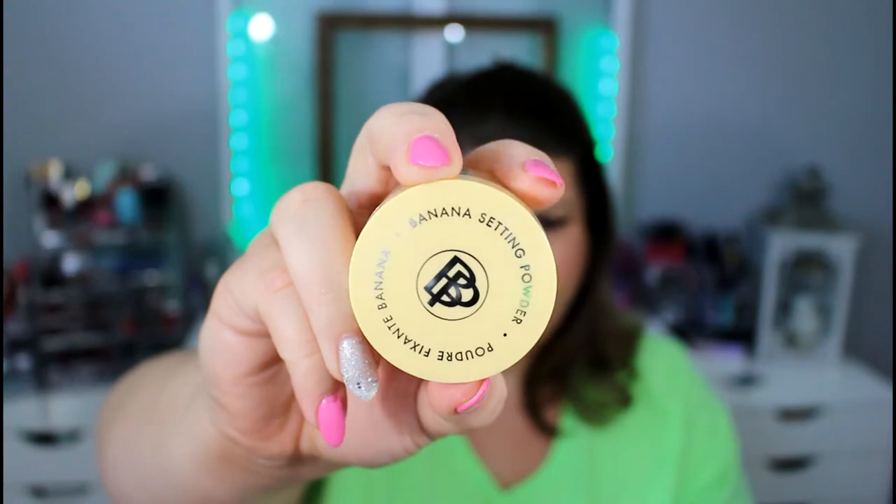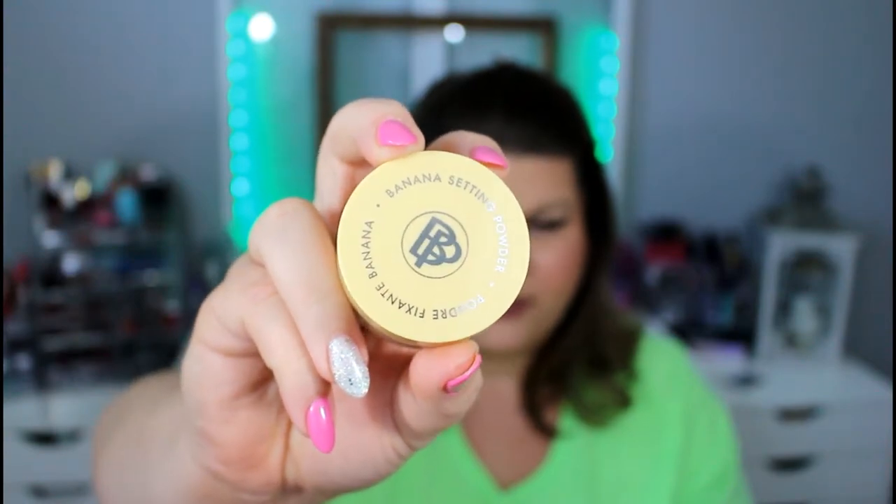The first product I have here is a banana setting powder from Bella Pierre Cosmetics. I've actually never used a banana powder but I'm excited to use this. This is a good size sample — there is .14 ounces in here, which is a really good size sample especially for an Ipsy bag. Ipsy is only $10, and I feel like we've got $10 worth already with more products to go.